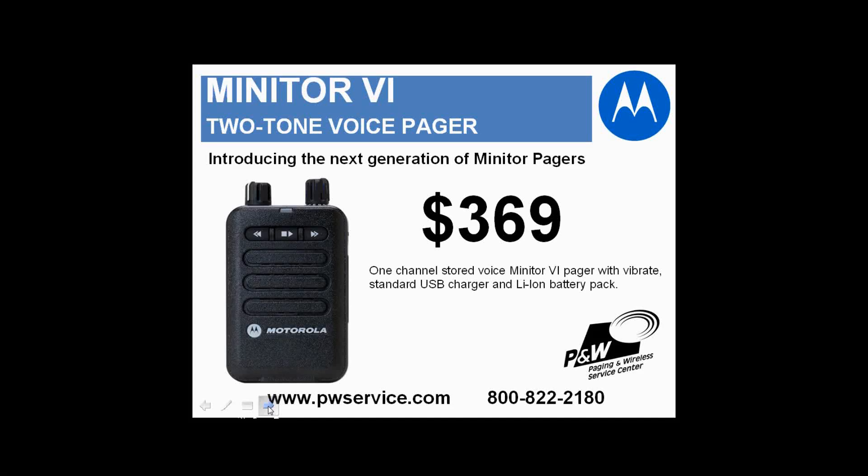Introducing the new Motorola Minitor 6 Fire Pager — it's the next generation of pagers from Motorola. Prices start at $369 for a one-channel pager with stored voice, a vibrator, a standard charger, and a lithium-ion battery pack.